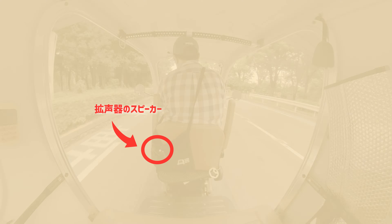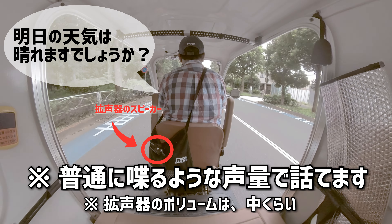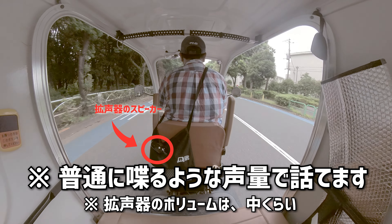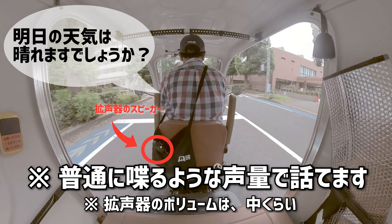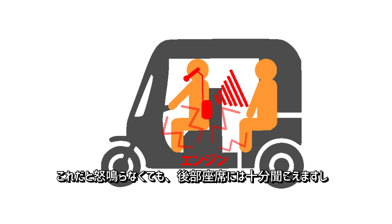実際に運転者がインカムタイプの拡声器を使用した場合は、このような感じになります。これだと怒鳴らなくても、後部座席には十分聞こえますし。